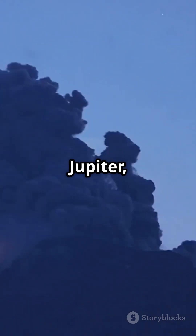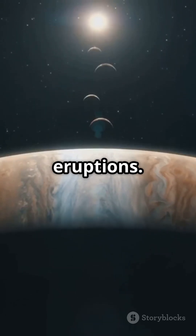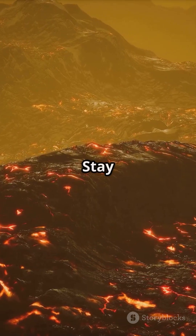So next time you look up at Jupiter, remember Io with its fiery heart and endless eruptions. It's a volcanic spectacle like no other in our solar system. Stay curious, space fans.